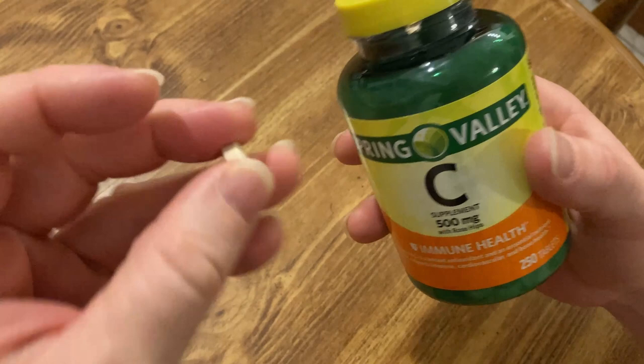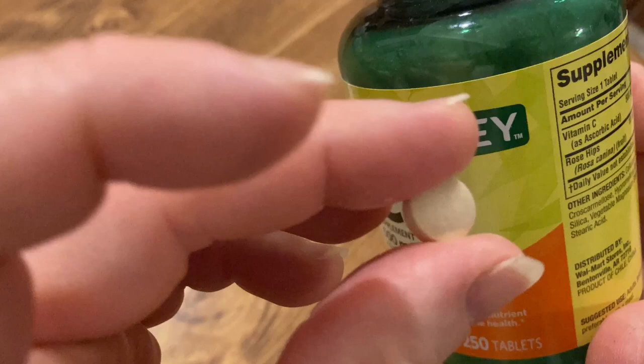It does smell a little bit like rose hips — it has that rose hip smell. They're pretty easy to take; they're not like giant pills.